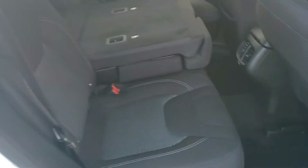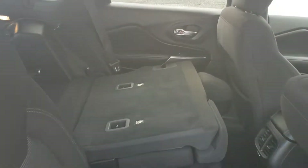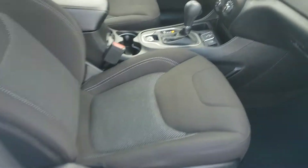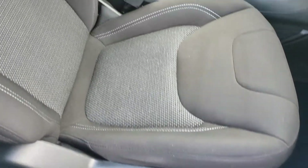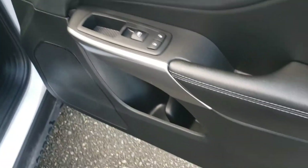On the passenger side, much the same as the driver's. Fold that down and you can see all that storage space — perfect for your weekend adventures, camping trips, or maybe helping your friends move. Manual adjust passenger seat, and this one also gives you the ability to raise the seat higher and lower, just like the driver's side, which is a nice feature. Plenty of storage in the door as well.